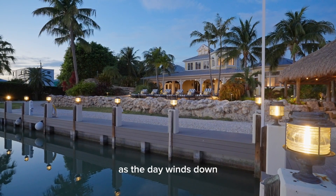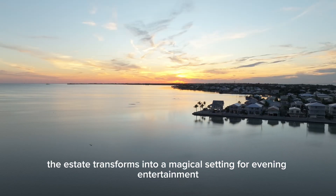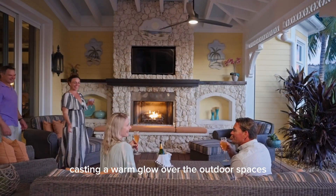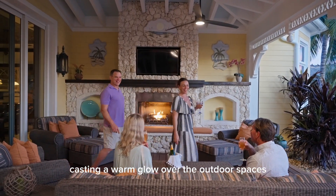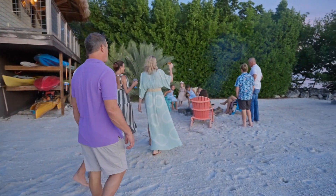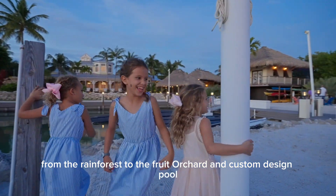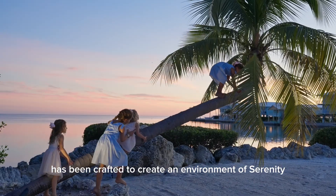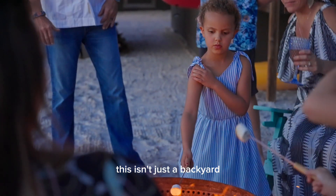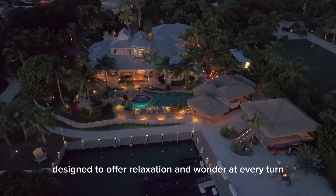As the day winds down, the estate transforms into a magical setting for evening entertainment. The twilight sky gives way to flickering tiki torches, casting a warm glow over the outdoor spaces — the perfect ambiance for hosting unforgettable nights. Every detail of this property, from the rainforest to the fruit orchard and custom-designed pool, has been crafted to create an environment of serenity, adventure, and natural beauty. This isn't just a backyard — it's your own tropical escape, designed to offer relaxation and wonder at every turn.